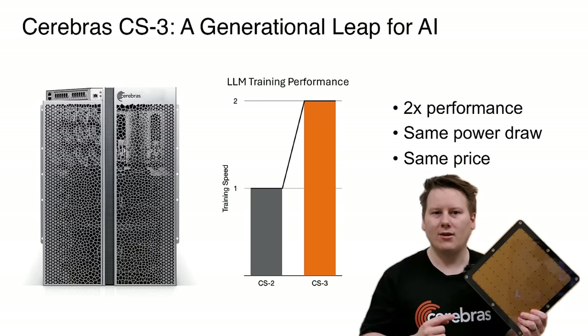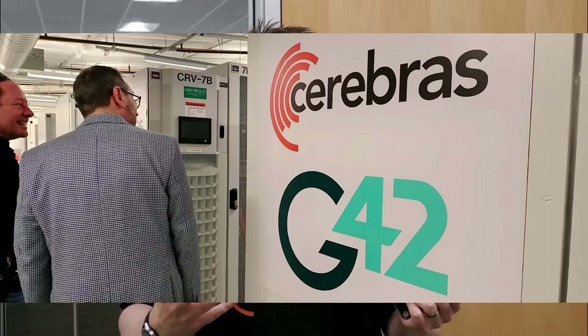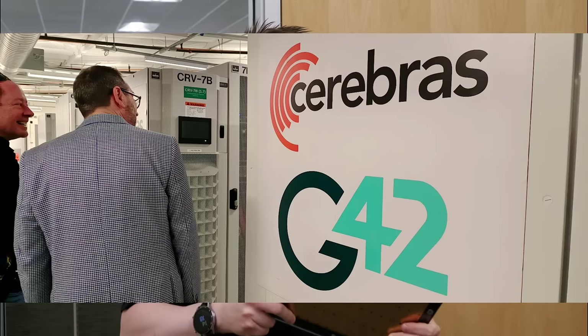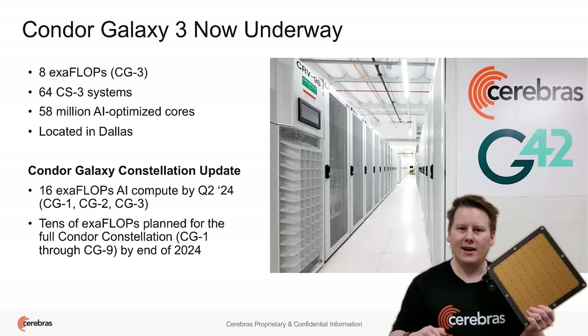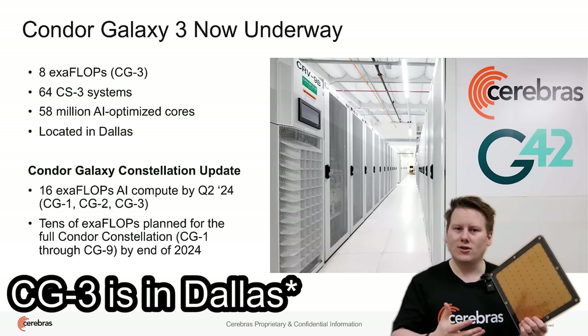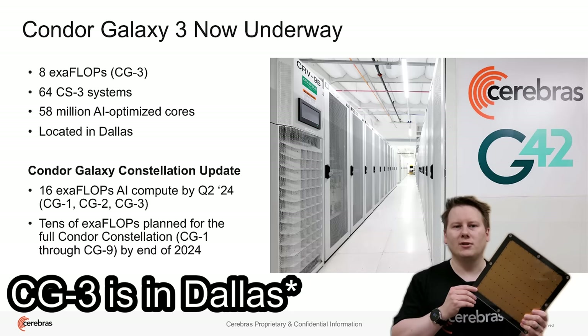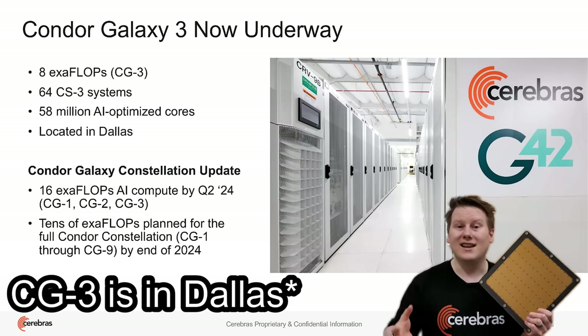Cerebras is adhering to Moore's Law. They've already got one deployment with G42, their strategic partner, in healthcare — a 64 Wafer Scale Engine 3 CS3 system being built here in the Bay Area. That's essentially Condor Galaxy 3. Condor Galaxy 1 and 2 use the Wafer Scale Engine 2s, built in Sunnyvale, Stockton, and Dallas.